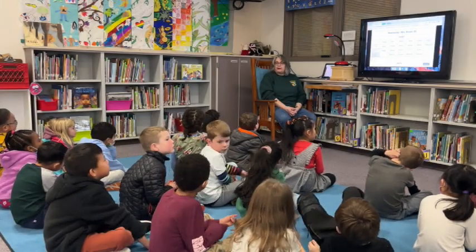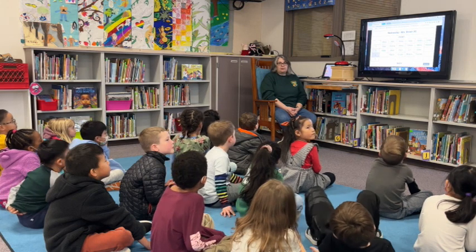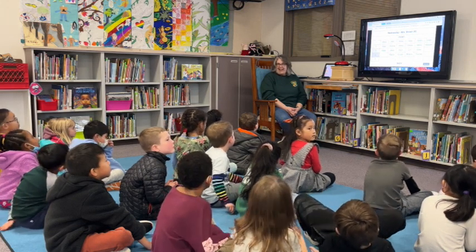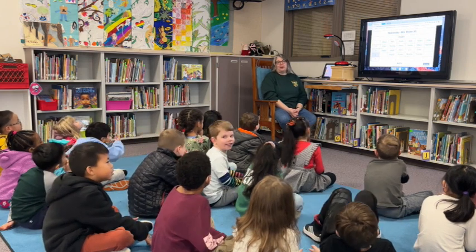All right. We are going to read a story today that is about the alphabet. Have you learned about the alphabet? Yes. We're not going to sing the whole thing right now, but we know the alphabet.